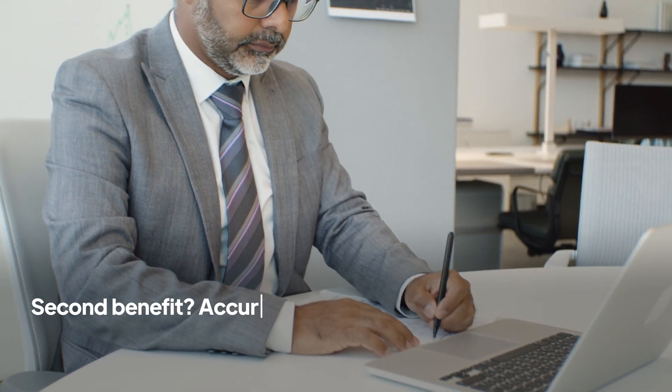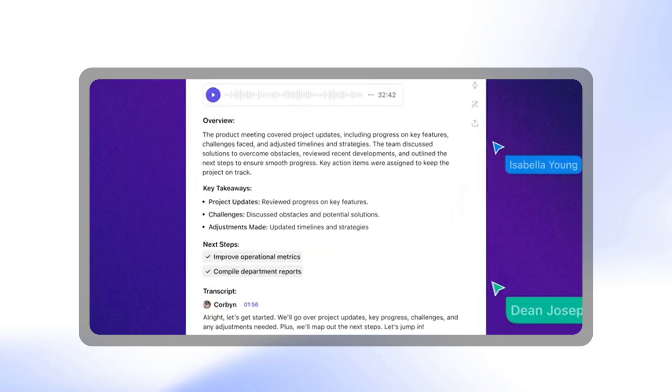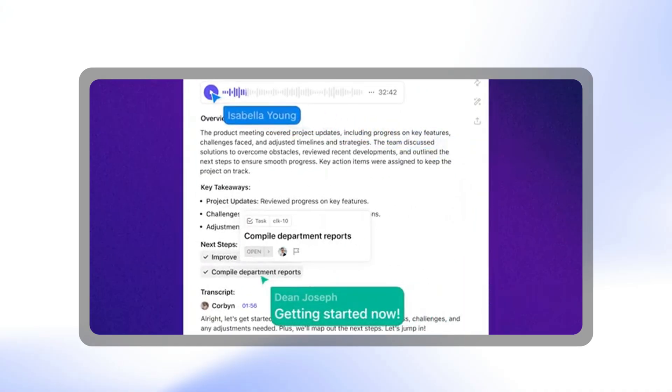The second benefit is accuracy. AI captures every word, every nuance, even that genius idea someone muttered under their breath. Third is collaboration. AI meeting assistants help everyone on the call get the same crystal clear, unfiltered information. No more wondering, so what's the budget we're finally going with?